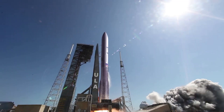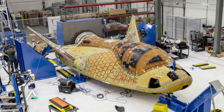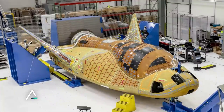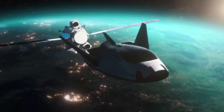Dream Chaser Tenacity will attempt to launch atop ULA's Vulcan before docking with the ISS and eventually returning to Earth for a runway landing. This launch will be with the cargo variant of Dream Chaser; however, there is also a crewed and upgraded cargo version as well. Not to mention the addition of the Shooting Star service module, which not only increases payload capacity but also offers extra services.